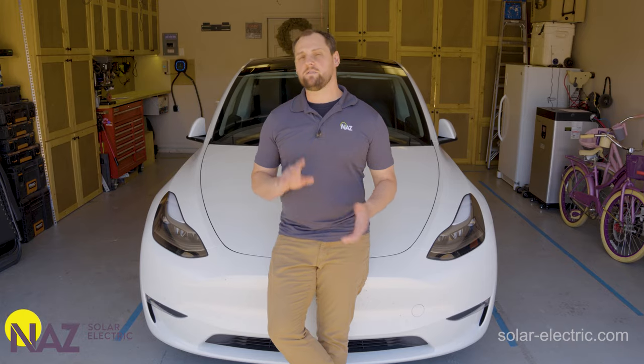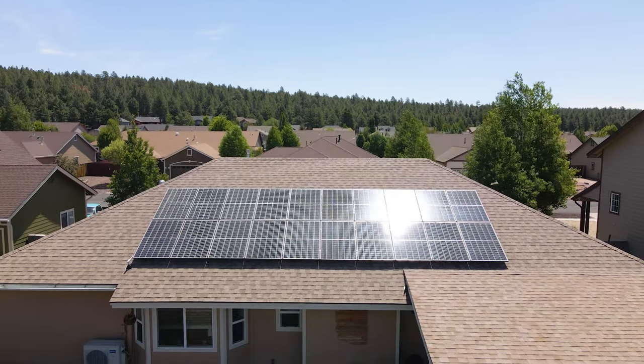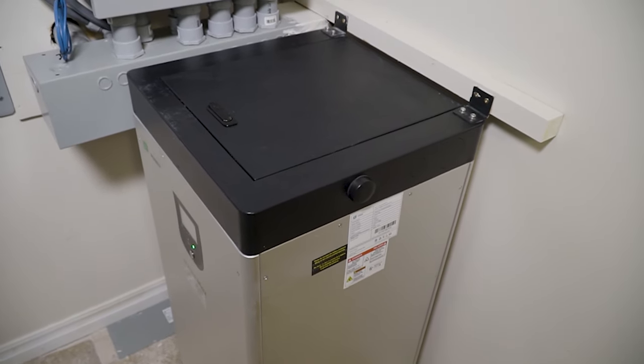These days we are trying to maximize self-consumption. To do this we use an ESS, or energy storage system — basically a battery. We take excess solar energy during the day and push that energy into the battery bank to store it for use in the future. This allows us to minimize our dependency on the grid and maximize the benefits of our renewable energy.